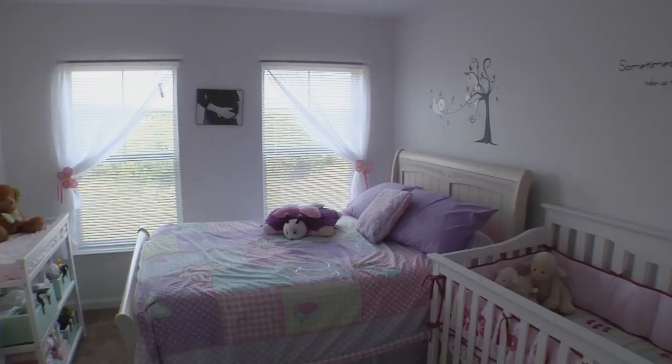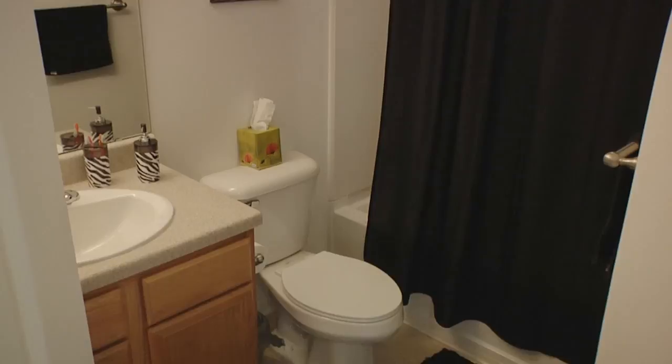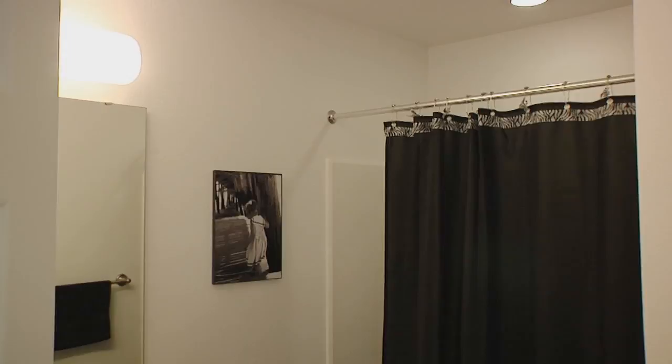Here we are in the first of the two bathrooms upstairs. We have it decorated in zebra print to kind of match the girls' bedroom, and we use this for our girls' restroom and the guests' restroom.